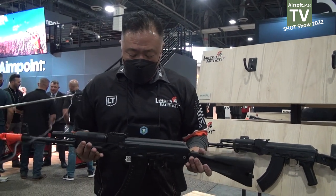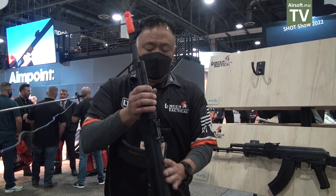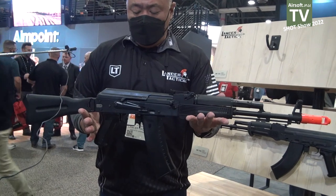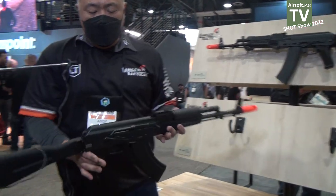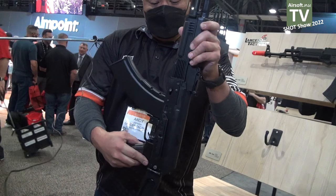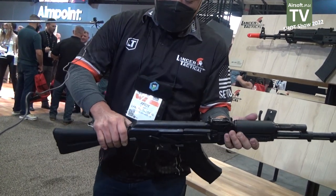This is a Kalashnikov USA KA-103. And the next one is the KR-104. This is the KR-104, and this one has the folding stock.